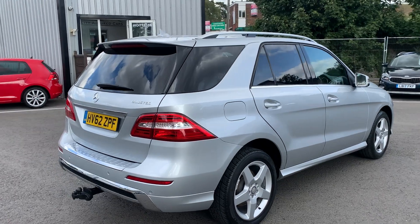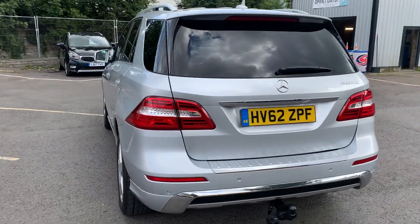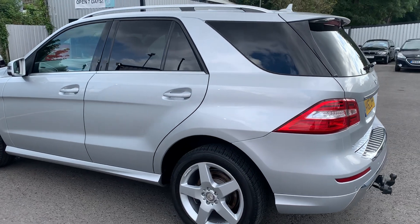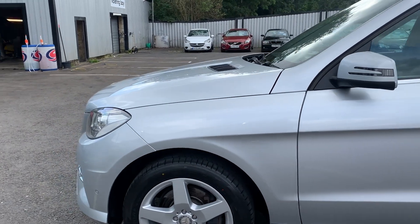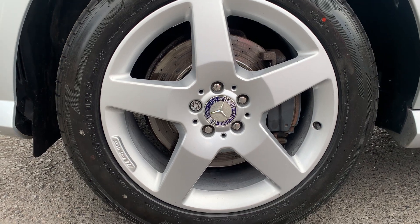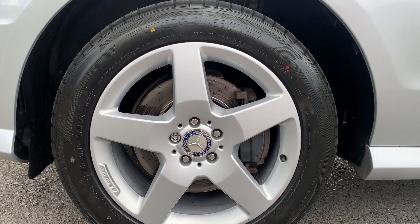There are little to no signs of wear all the way around the body as well as inside the vehicle. And if we take a look down here, we can see that this car has been fitted with 19-inch five-spoke alloy wheels. All of these are still in excellent condition.